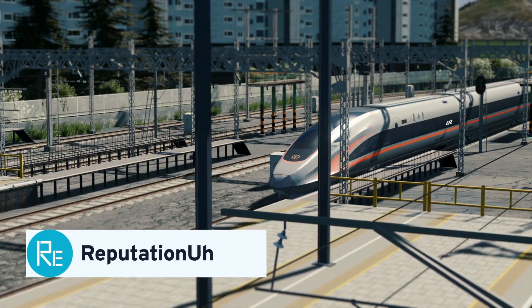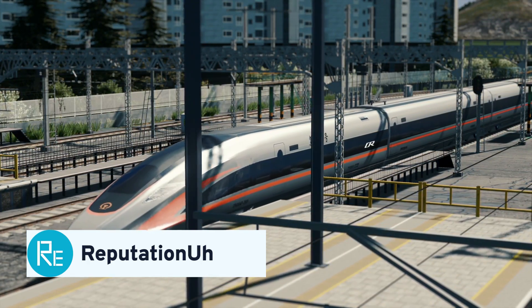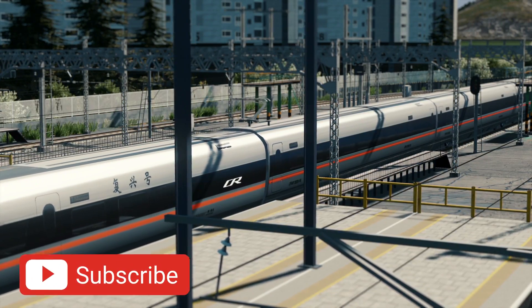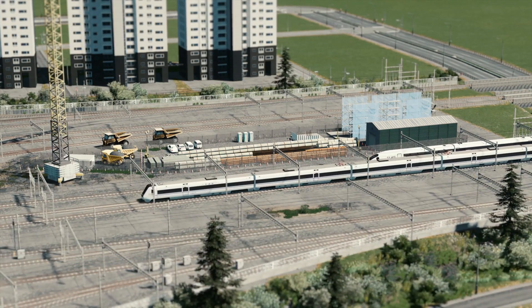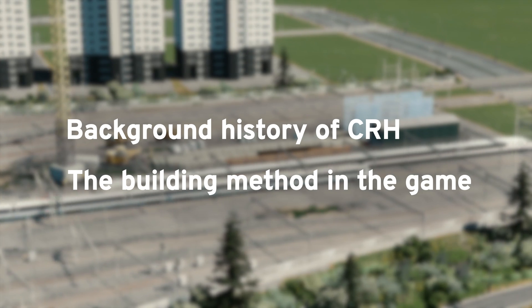Hello everyone, I'm Reputation, a City Skylines player from China. I upload my tutorial and city simulation videos on my YouTube and Bilibili channels. It's a great honor for me to collaborate with Paradox Interactive today to bring you guys a tutorial about this game. Today's tutorial is mainly divided into two parts: the background history of China's high-speed railway, and the building method in the game.